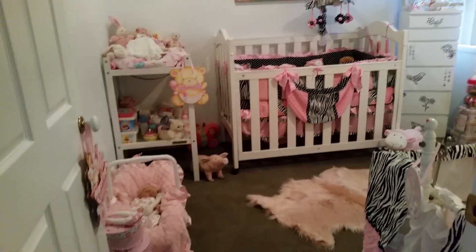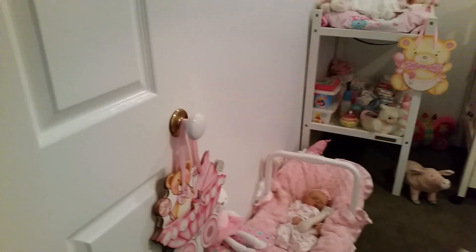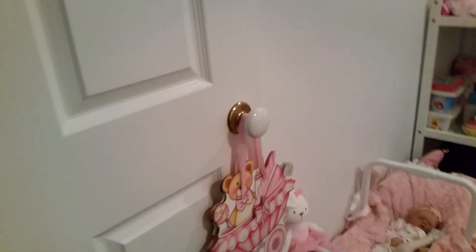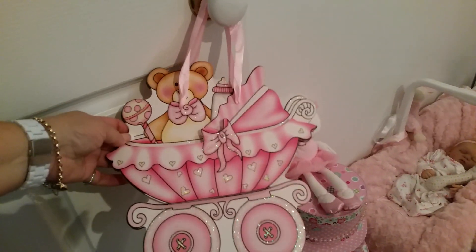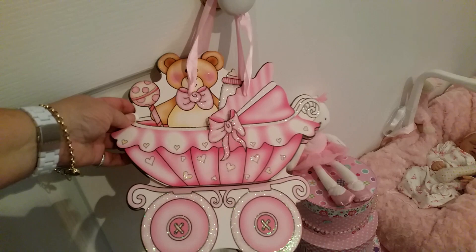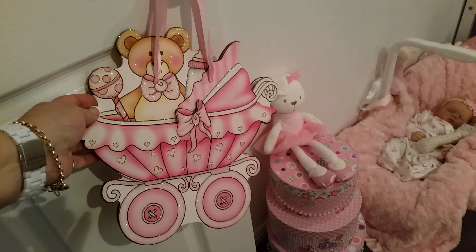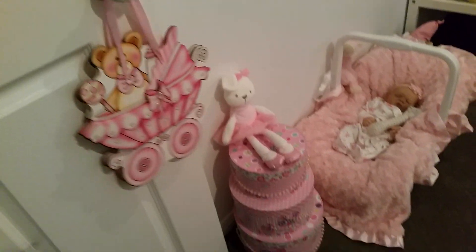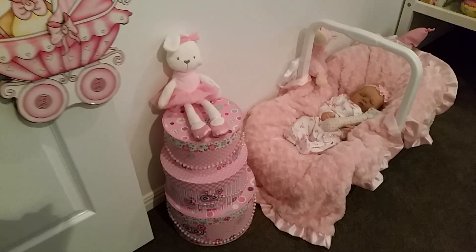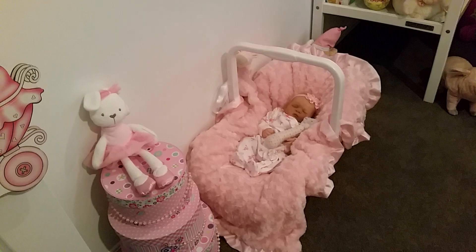As you come in on the door, I have this really cute cardboard decoration with glitter on it — you can see it sparkling there. It's just hanging on the door. Then I've got some little containers with a bunny on them, and then I have one of my reborn babies sitting there.